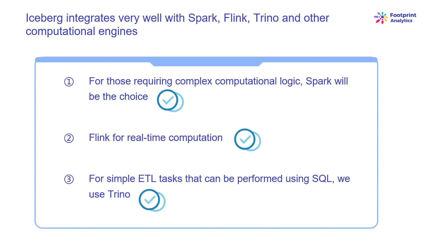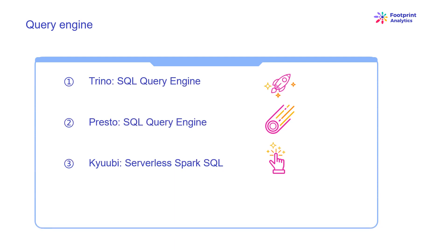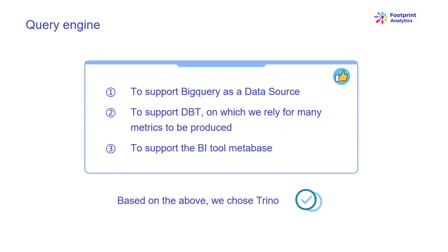Iceberg integrates very well with Spark, Flink, Trino, and other computational engines, and we can choose the most appropriate computation engine for each of our metrics. For example, for those requiring complex computational logic, Spark will be the choice; Flink for real-time computation; and for simple ETL tasks that can be performed using SQL, we use Trino. With Iceberg solving the storage and computation problems, we then had to think about how to choose a query engine. The alternatives we considered were Trino (SQL Query Engine), Presto (SQL Query Engine), and Qubix (Serverless Spark SQL). The most important requirement was that the future query engine had to be compatible with our current architecture.